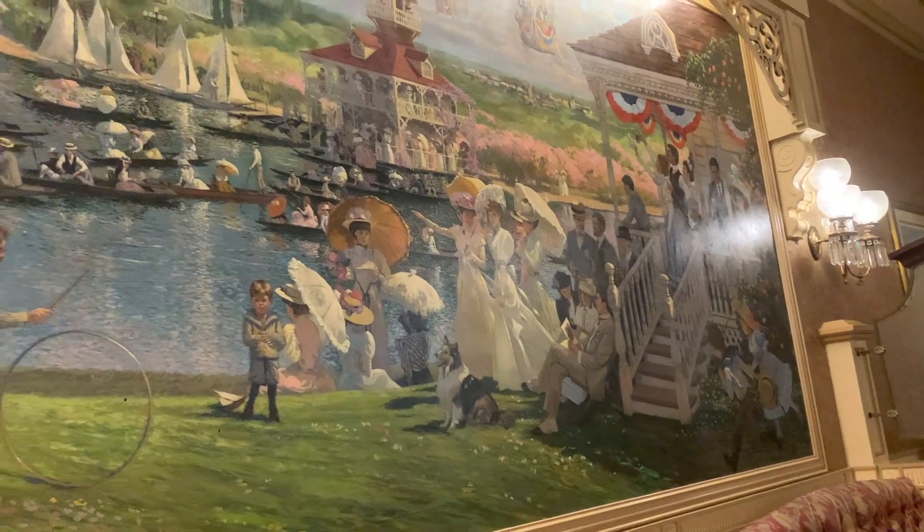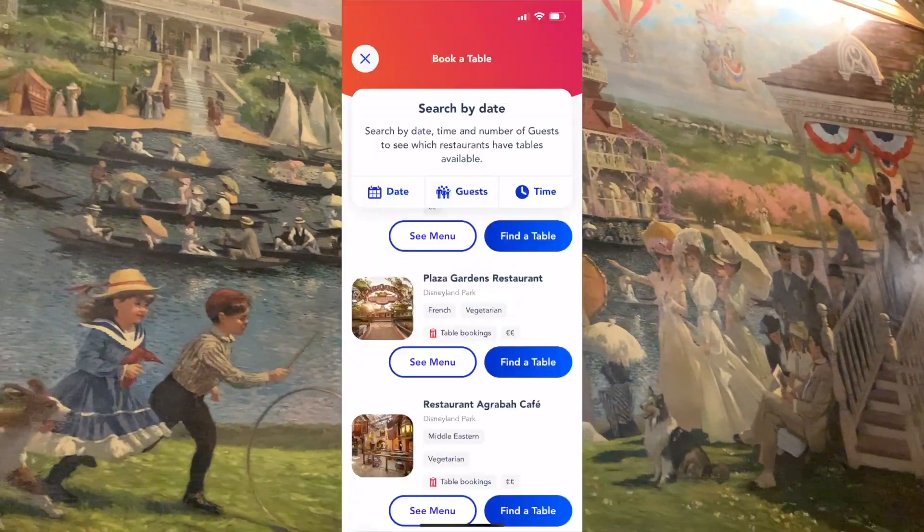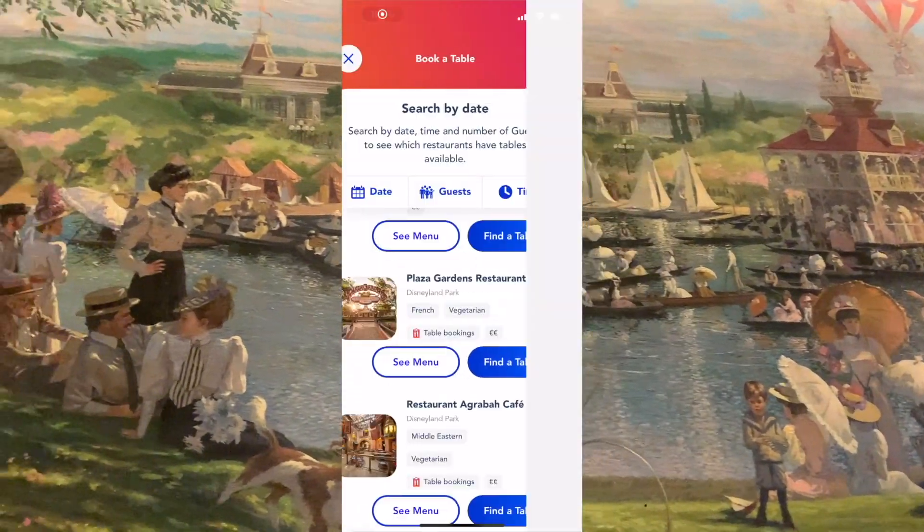If you want to eat at Plaza Gardens we highly recommend booking in advance using the Disneyland Paris app, as this is a hugely popular restaurant.